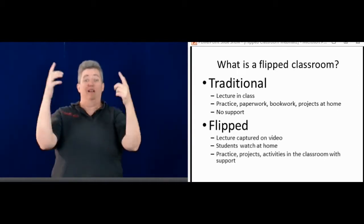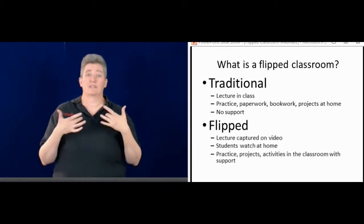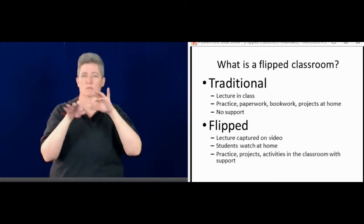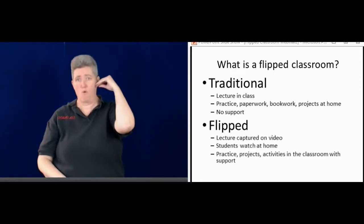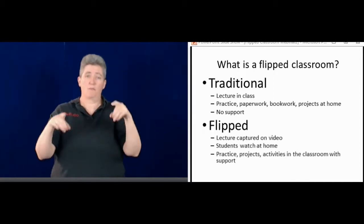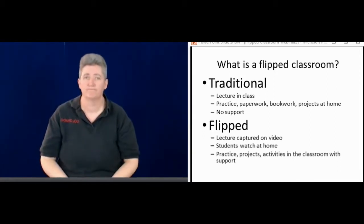And there's not a lot of support. In the flipped classroom, that's the opposite. We tend to have the lectures on video, which I'll explain later. Then the students will watch the lecture at home, take notes, do projects and activities. All of those things happen in the classroom with support from the teacher.